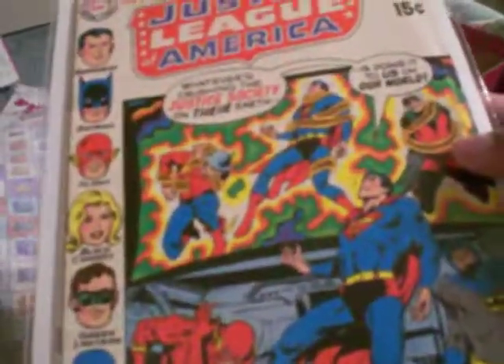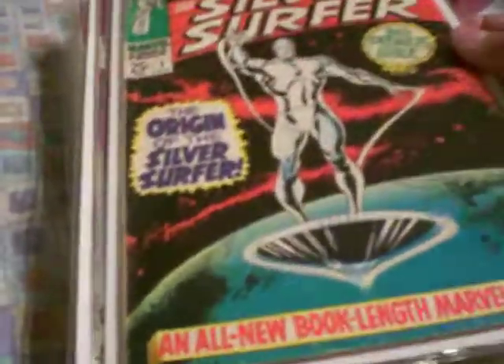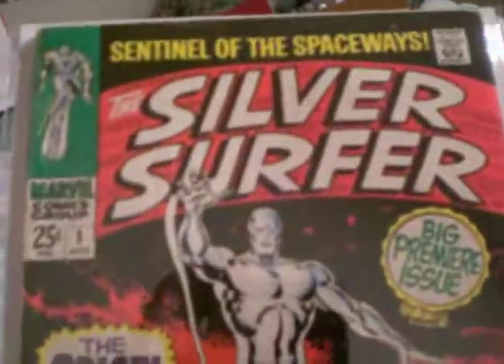Justice League of America number 82 — this is an Earth 2 book. You have Jay Garrick, Superman, and I think Red Robin. Here you have Batman, Superman, and The Flash. I know this is one of those books where they make mention of something. I'm not really sure, but I have number 73 which was the first appearance of the Earth 2 Superman. I think this might be the first appearance of the Earth 2 Batman, but I have to open it up. And you just caught a sneak peek at this — John Buscema, Silver Surfer number 1.